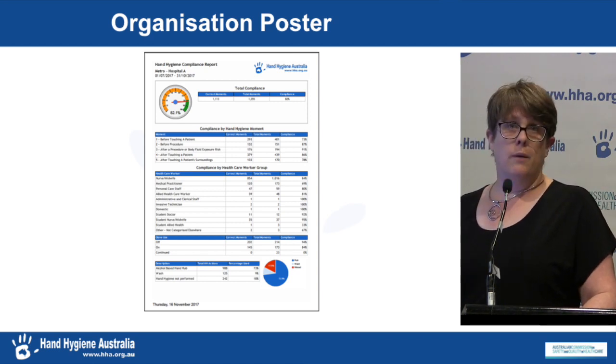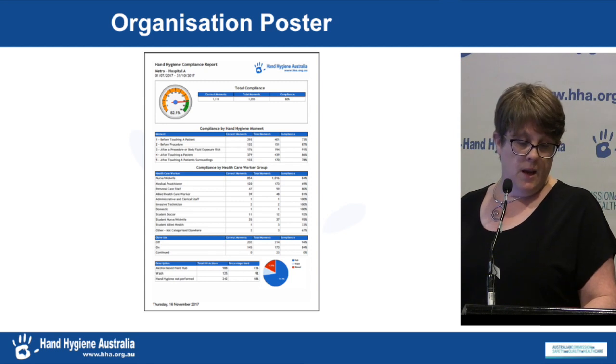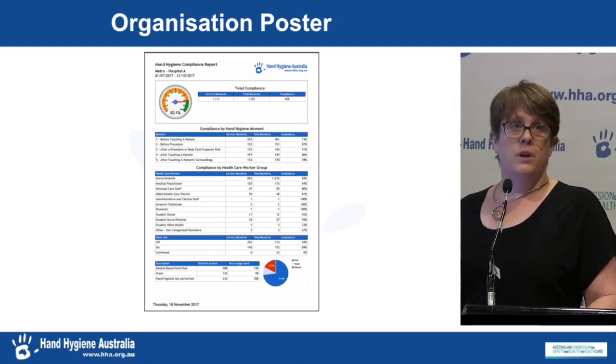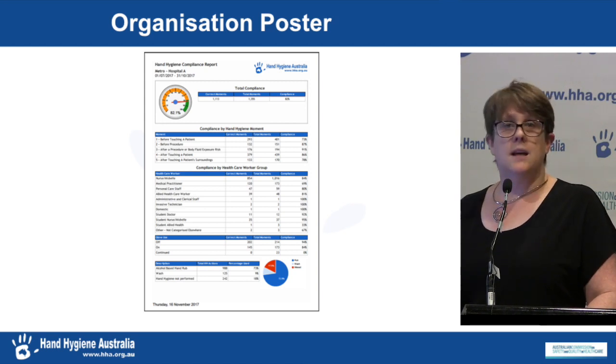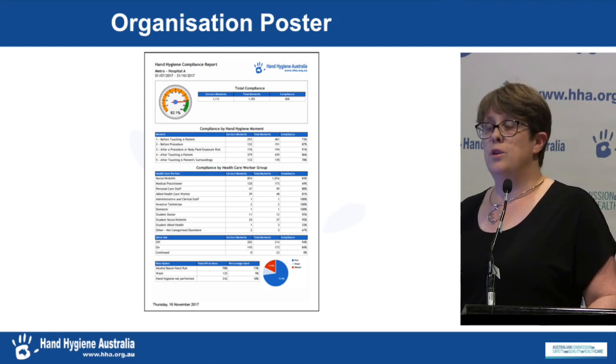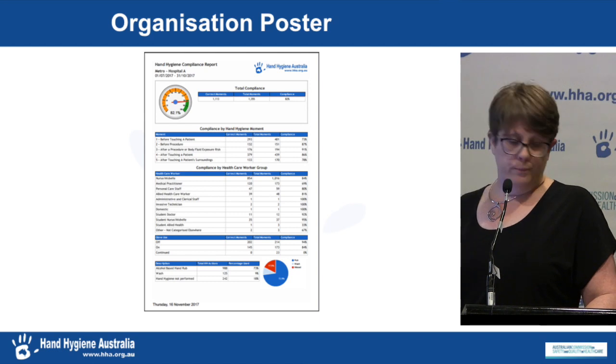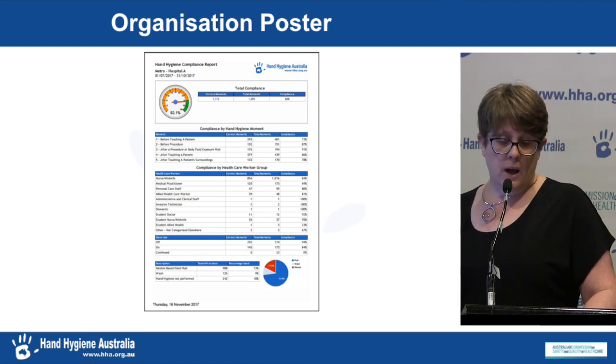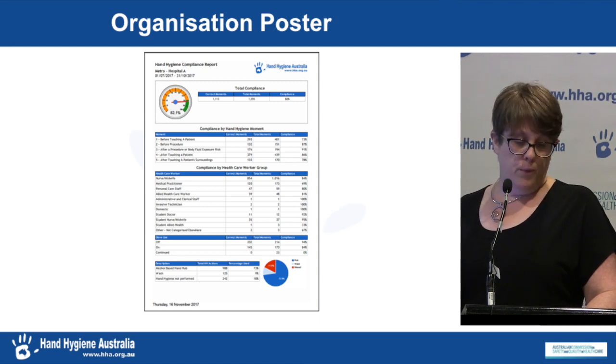Here's what an organisation poster will look like — it will go live and be ready to use in a couple of weeks. Similarly, if you're a region administrator, you'll be able to get a region poster as well as other levels of posters, so you can use them however you need to. In the future, following feedback from users, we will look at adding a healthcare worker type poster, as that's also been requested.